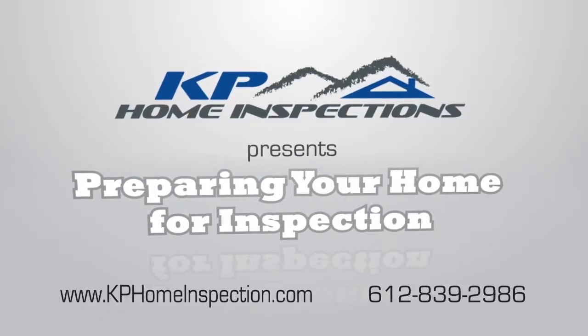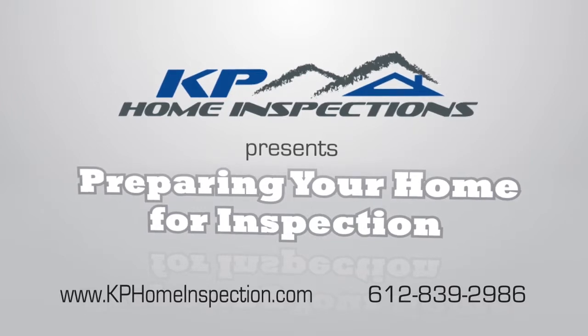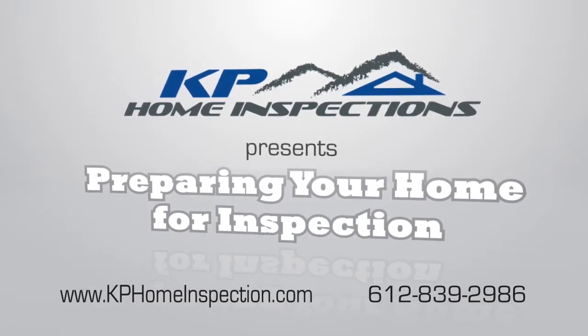Congratulations on the sale of your home. KP Home Inspections has been chosen to perform the inspection, and we have a few suggestions to help make the process a little easier.